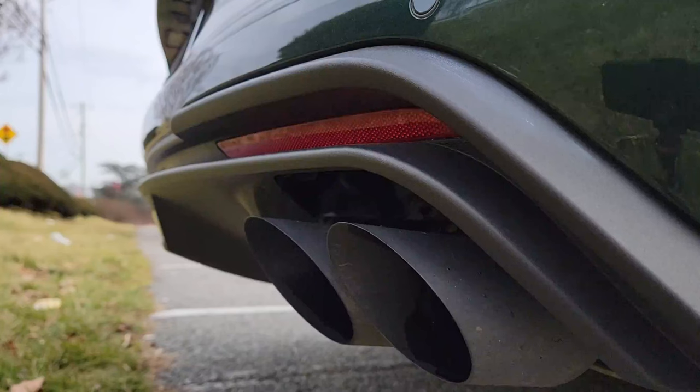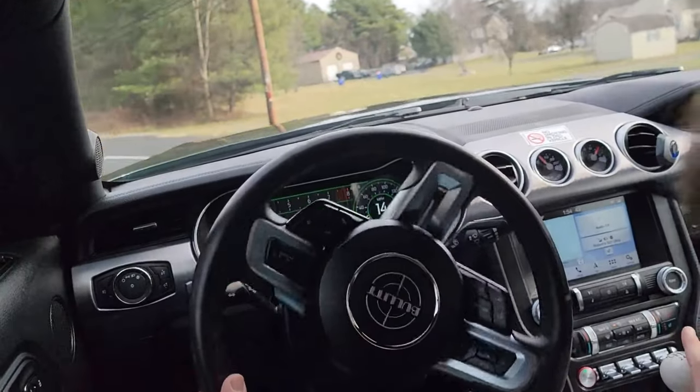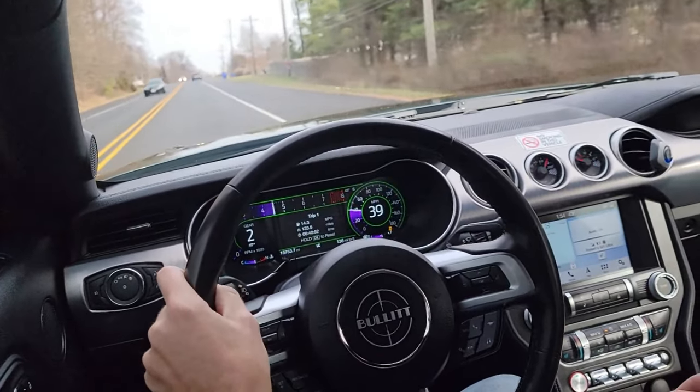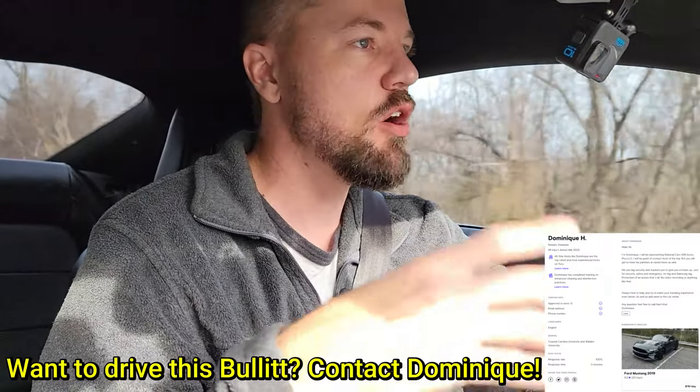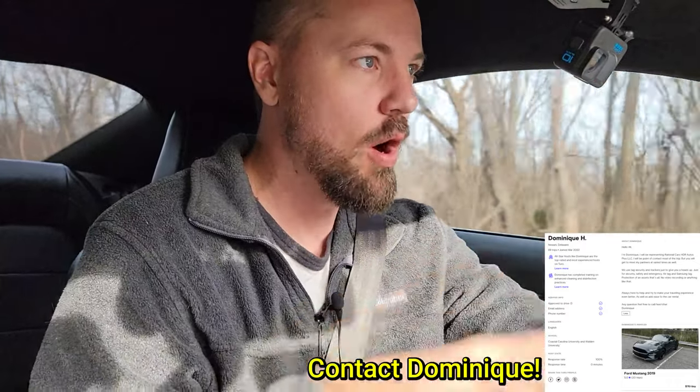Alright, the Mustang Bullitt — let's talk about it, let's drive. So this is a 2019 Mustang Bullitt. It has 480 horsepower, which is 20 more than the Mustang GT, and about 420 foot-pounds of torque. Zero to 60 in the mid-four-second range, quarter mile in the mid-12-second range — it was a quick car.